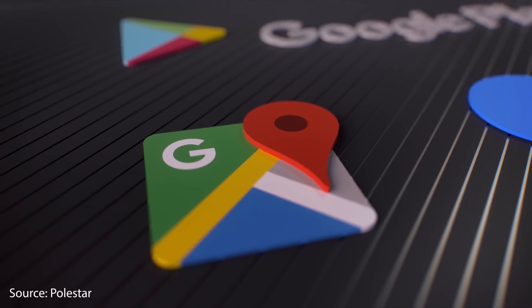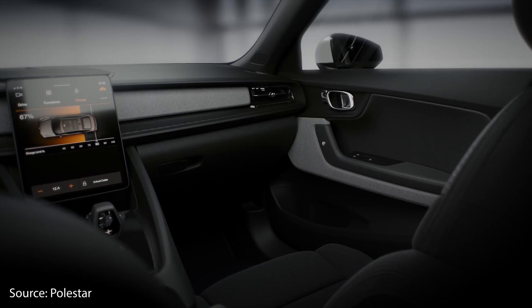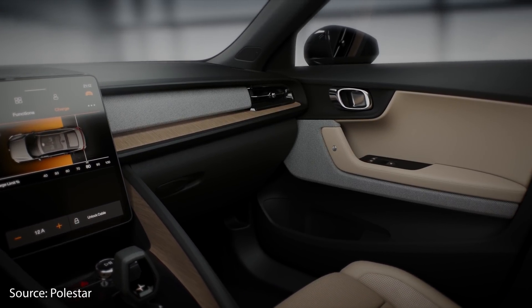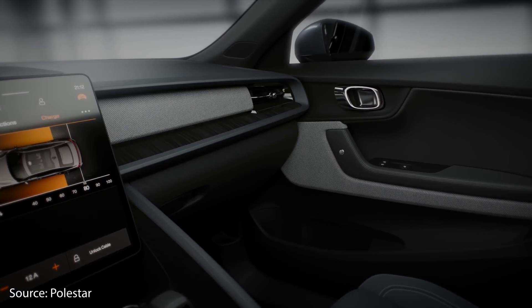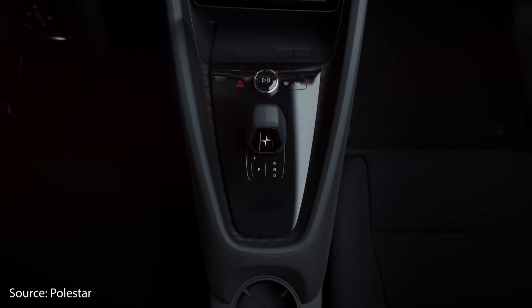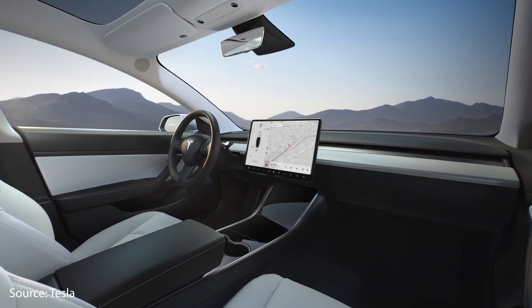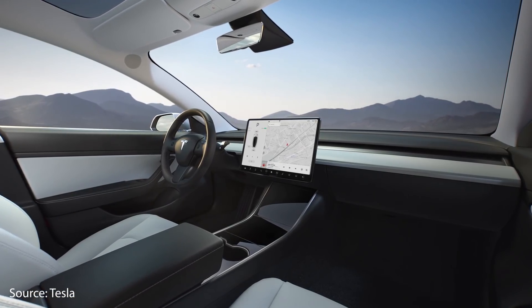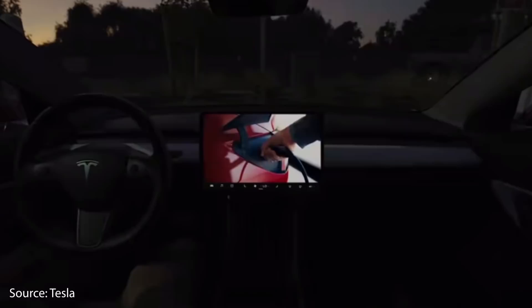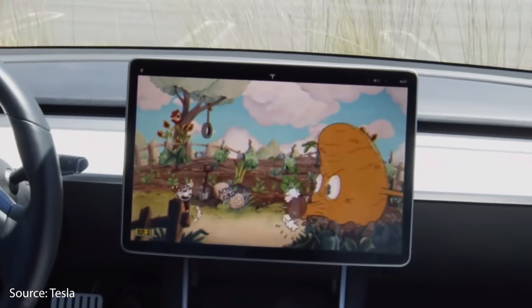The infotainment system found in the Polestar 2 is an Android-based system that includes Google Maps and the Google Assistant, which allows you to control your climate settings and other car functions, hands-free messaging, and music and playlist adjustment. When it comes to the Tesla Model 3 infotainment system, it has many of those same features and adds a lot more — including fun features like video streaming services such as YouTube and Netflix, and also video games.